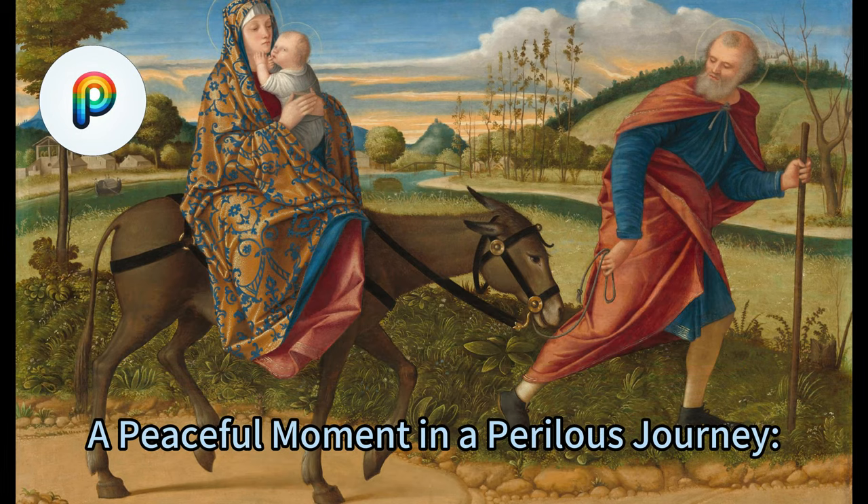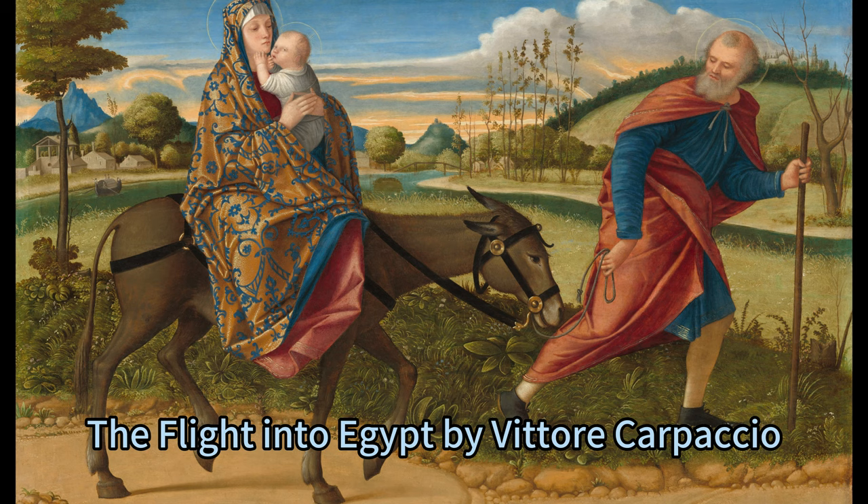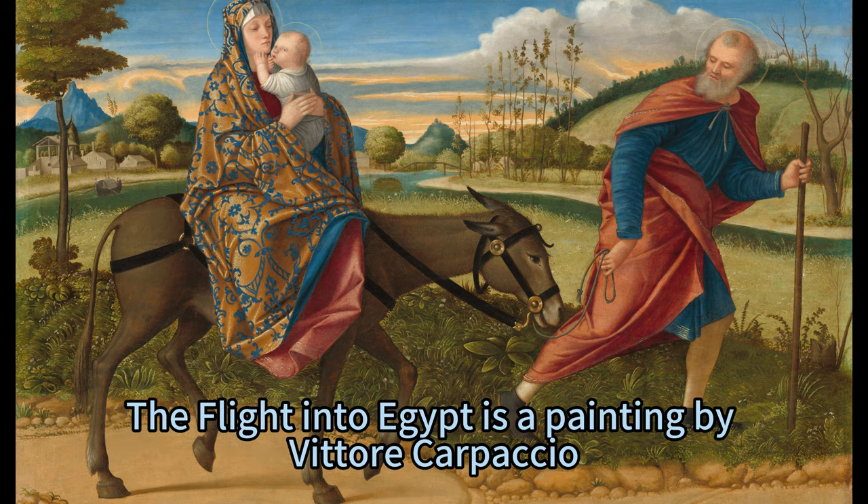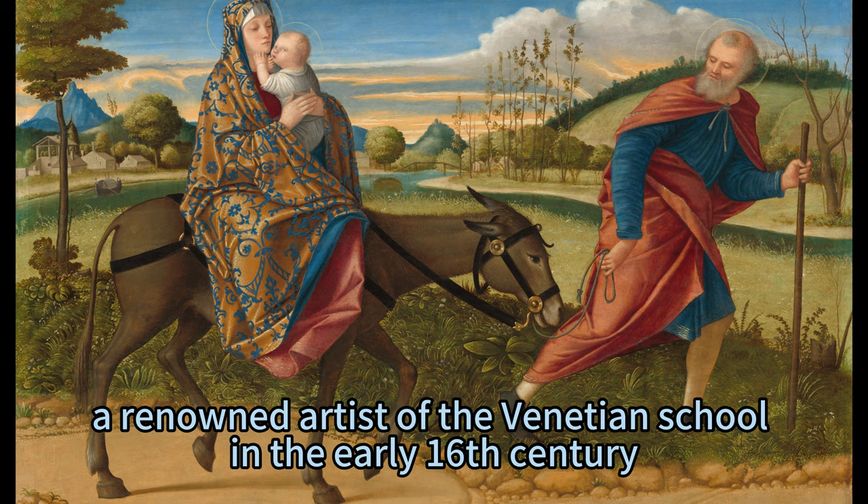A Peaceful Moment in a Perilous Journey. The Flight into Egypt by Vittore Carpaccio, a renowned artist of the Venetian school in the early 16th century.